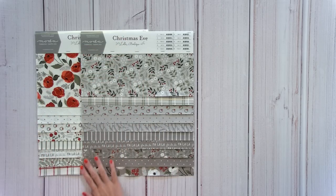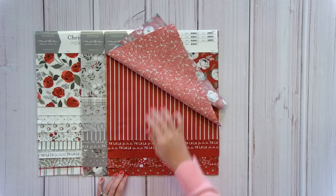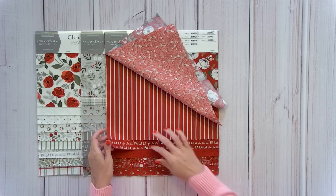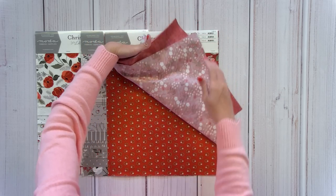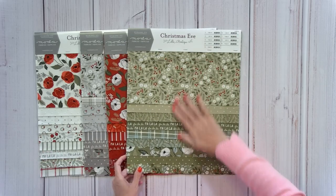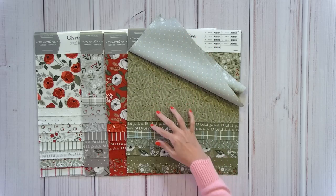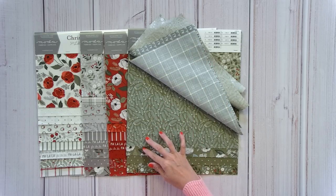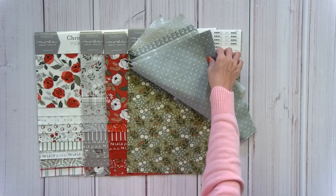I'm planning to put SKU 5185.11 on the back and 5186.11 on the binding — that's a white, definitely not cream. There's also a gray. This collection goes really well with the previous Christmas collection Layla Boutique did a couple of years ago. The colors include green, red, gray, and white, with different shades of gray and green that add dimension. This is Christmas Eve by Layla Boutique and it ships in May.